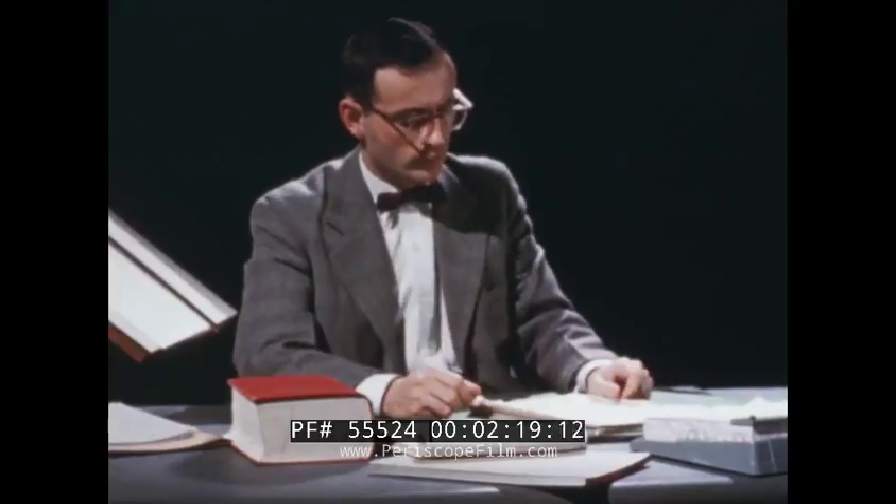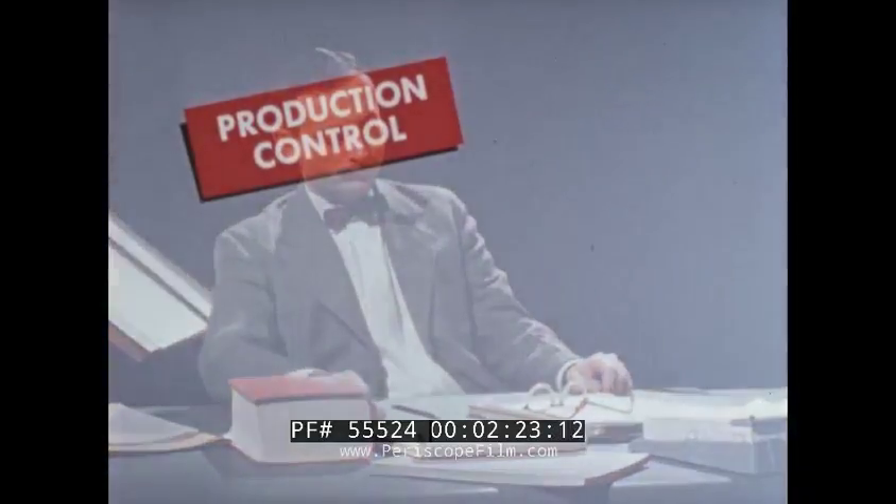The first recording was finally completed and the paper cycle began. Production control came next. Another documentation was made.